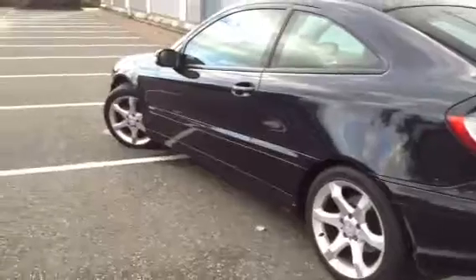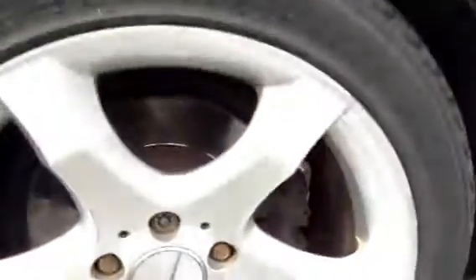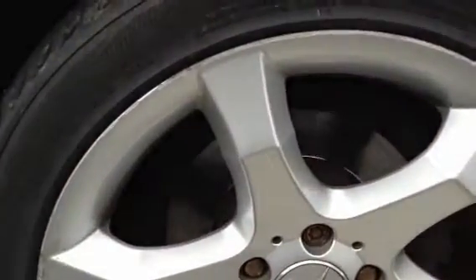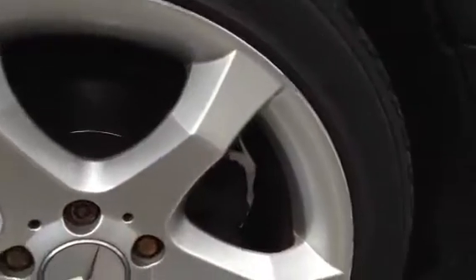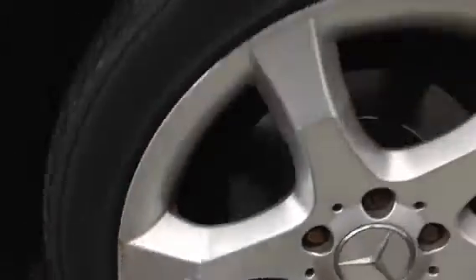Moving around to the near side of the vehicle — very nice looking car. Looking at the near side rear tyre, we have around 4mm of tread there. Taking a look at the near side rear alloy, unfortunately we've got a lot of heavy curbing around the majority of the alloy, so I would definitely give this a refurb — some heavy curbs and scuffs.